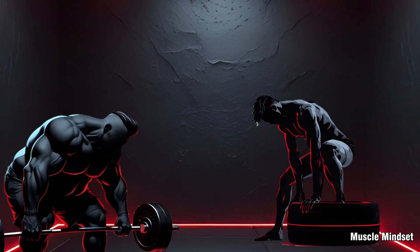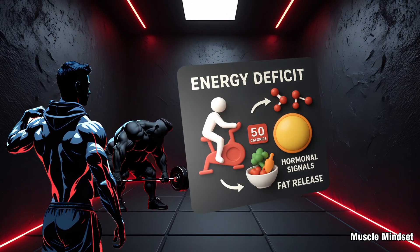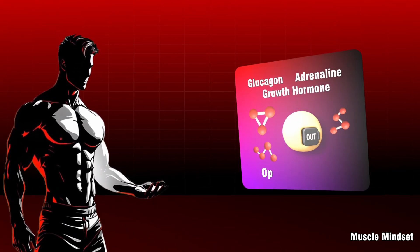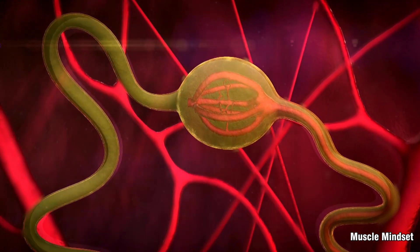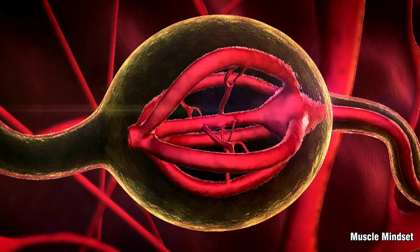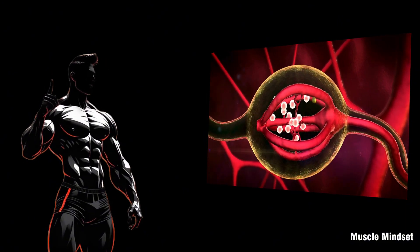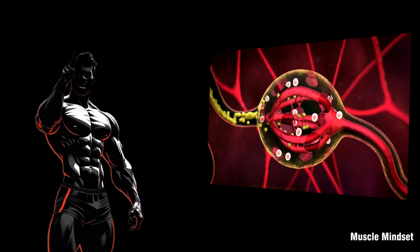When your body senses an energy deficit — meaning you're burning more than you're eating — it sends a different set of hormonal signals. Glucagon, adrenaline, and growth hormone all tell fat cells to open the exit door. They trigger enzymes that break down stored triglycerides into fatty acids and glycerol, which are released into your bloodstream to be burned for fuel. Here's a big myth buster: you don't burn fat cells — you burn the contents inside them. The cell stays, but it shrinks as inventory leaves.